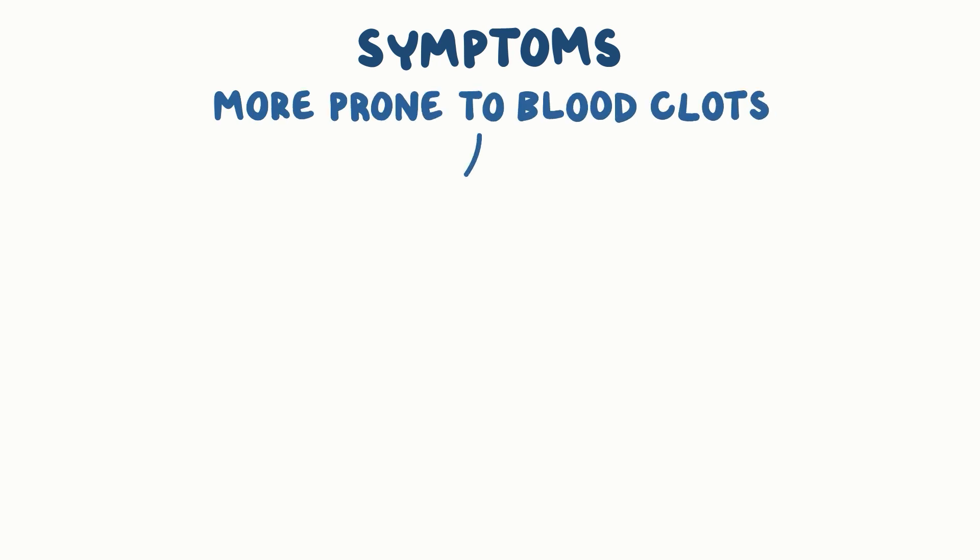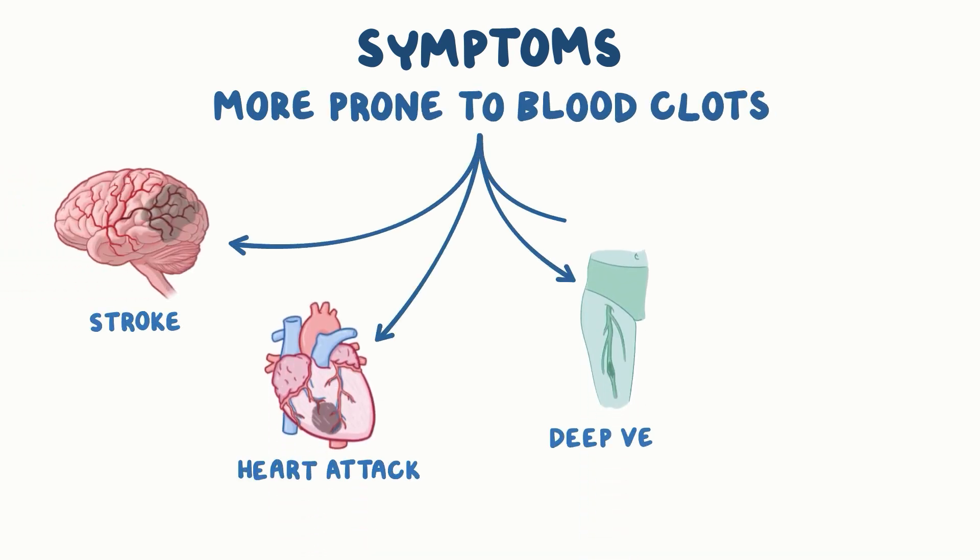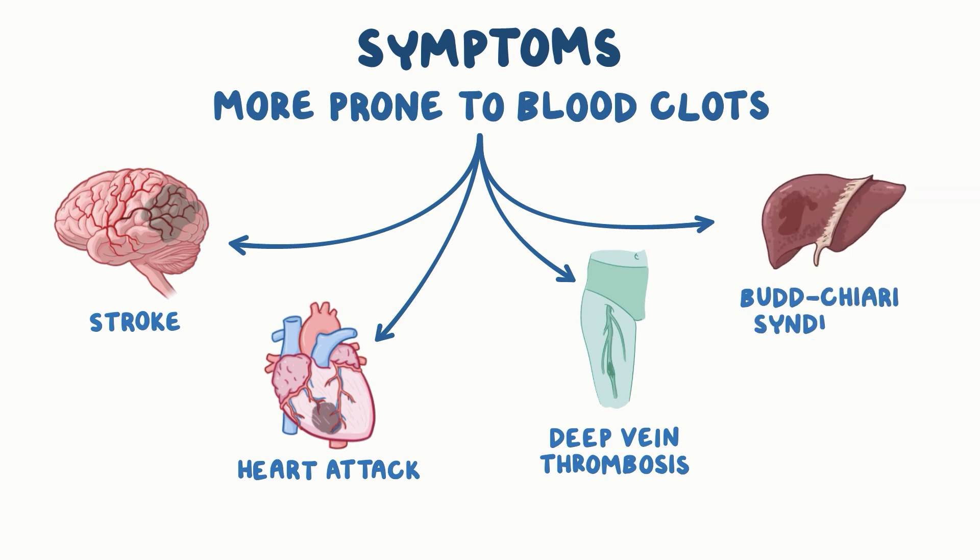Individuals with polycythemia vera are more prone to blood clots and their complications, like stroke, heart attack, deep vein thrombosis, and Budd-Chiari syndrome, which is when liver veins are blocked by a blood clot.